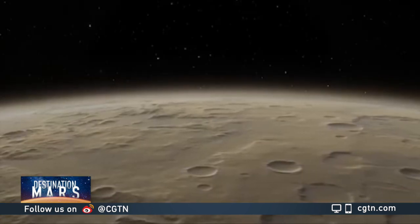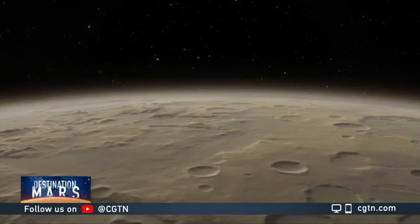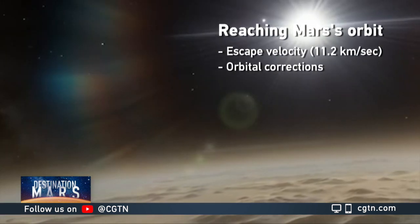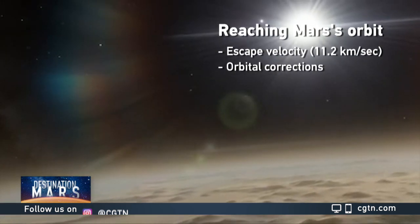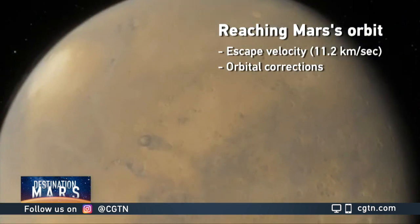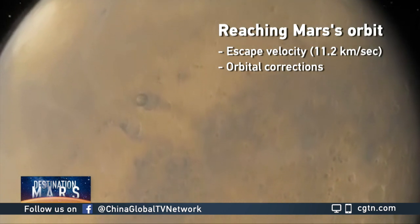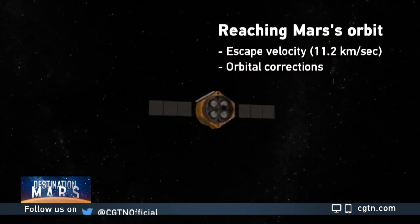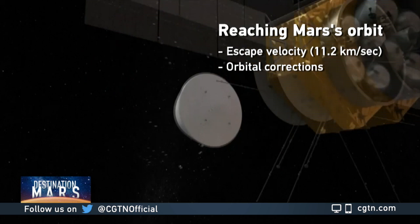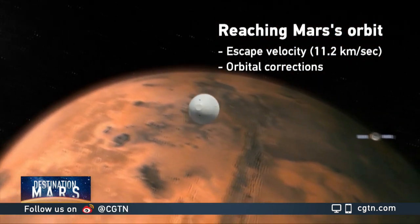Getting into its orbit successfully is a key point of the mission, which depends on what is known as escape velocity. Escape velocity is the speed at which an object must travel to break free from one planet and break into another planet's orbit. Without proper escape velocity, the Tianwen-1 could just end up circling around Earth.